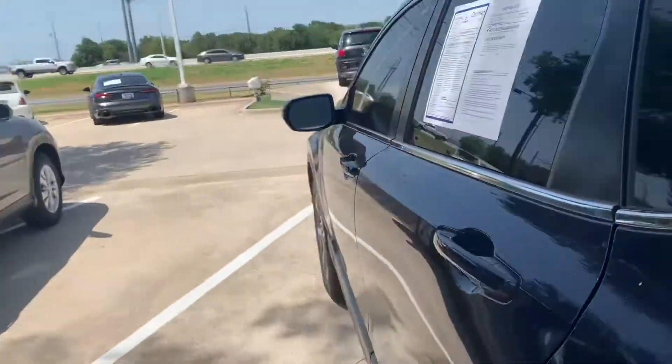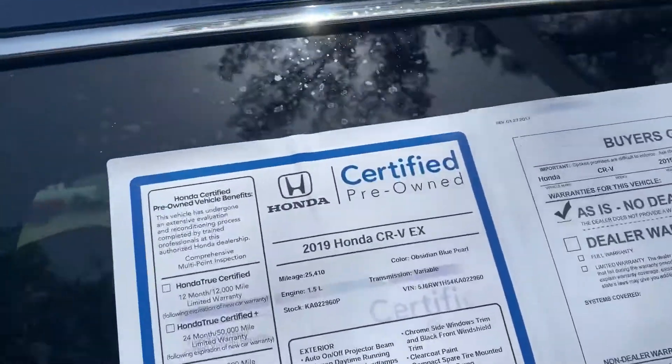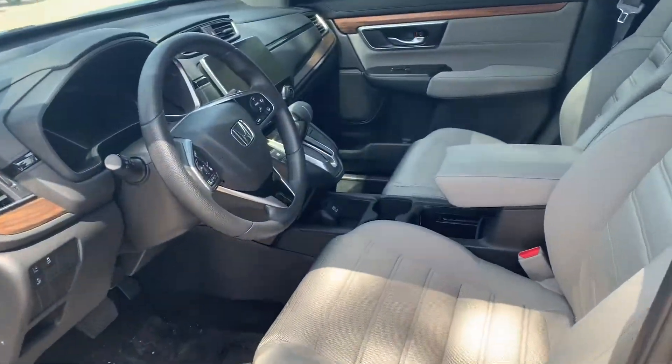Pretty nice trunk space. You can fold those seats down for more storage. It is a certified pre-owned unit so it will come with some warranties.